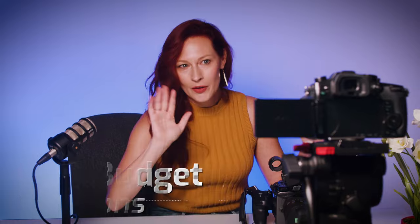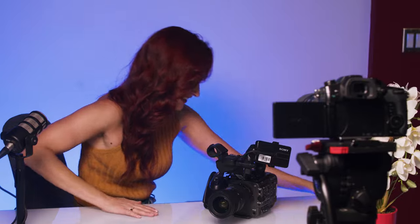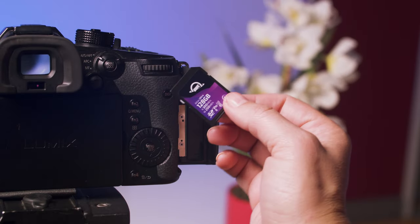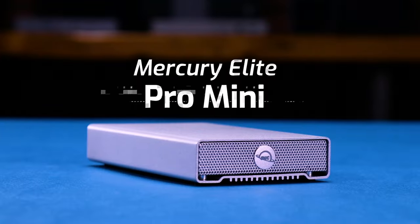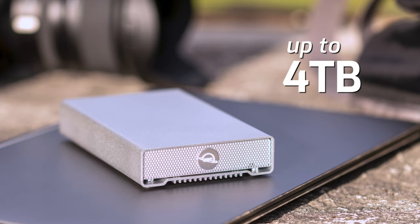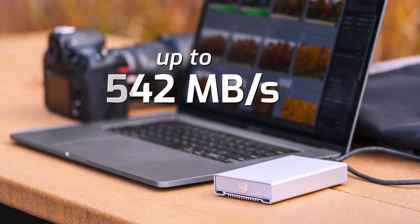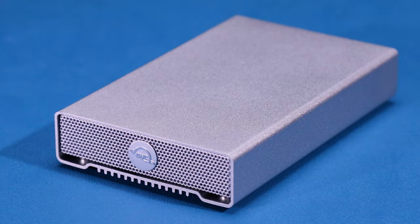For the budget-conscious filmmaker just starting out, or if you're working on a passion project without the budget to go all in on every piece of gear, we have a solution for you. Dump your project media from the camera onto a Mercury Elite Pro Mini. You can shuttle that over to your editor or bring it home with you if you're going to be the editor on this project. Work off that Mercury Elite Pro Mini with speeds up to 542 megabytes per second. You might need to make some proxies for editing depending on your source media, but overall you're going to be in great shape with this drive.